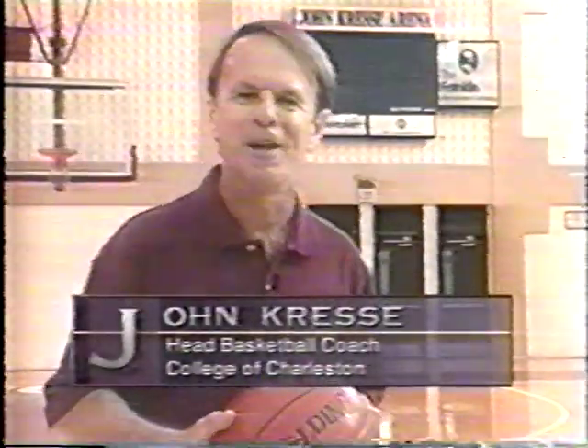Hello, I'm John Kress, the head basketball coach at the College of Charleston in Charleston, South Carolina.